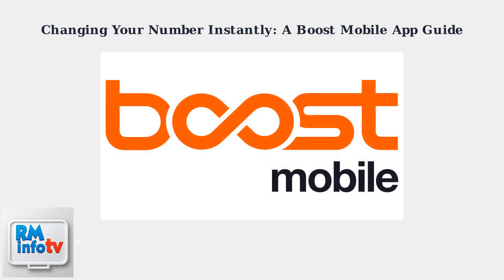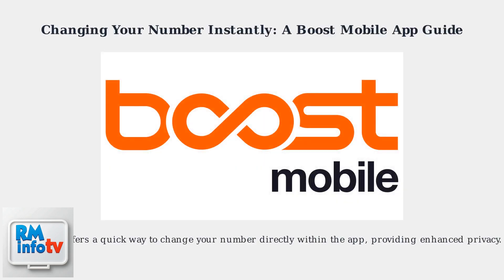Boost Mobile offers a quick way to change your number directly within the app, providing enhanced privacy. This instant number change feature, introduced in 2025, allows you to get a new number or port an existing one without contacting customer service.